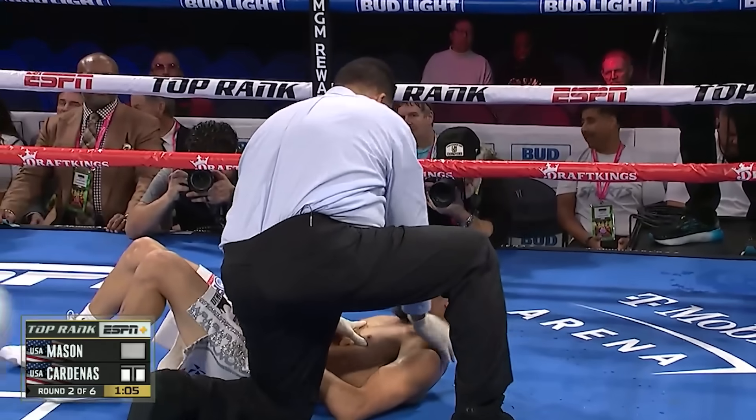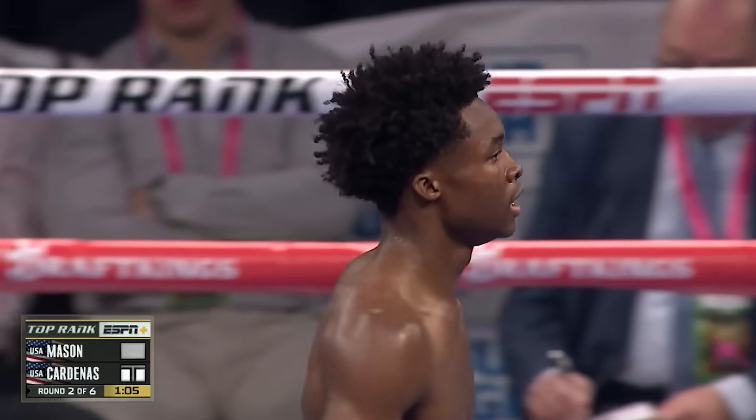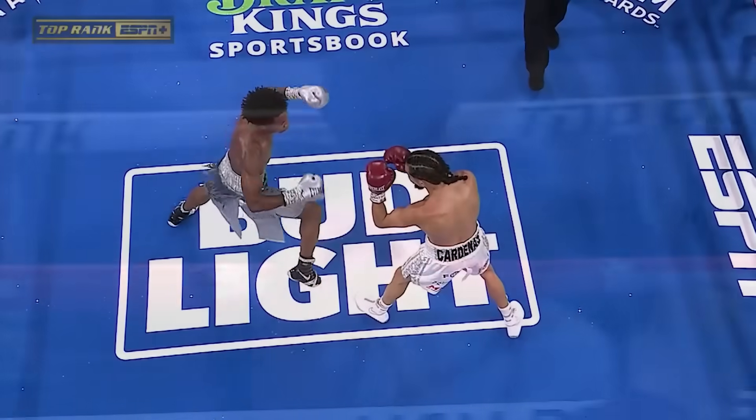Speed. It's over. Power. Referee Tony trying to tell you — it's not worth counting. Brilliant work right here.